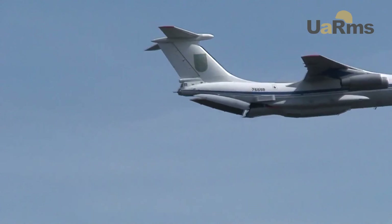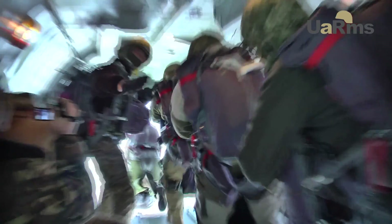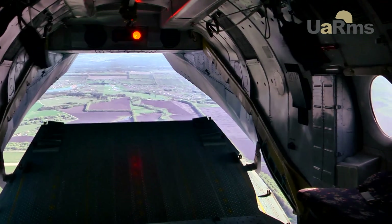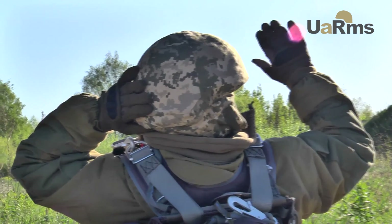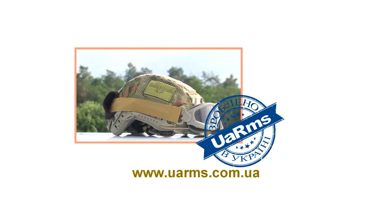UARMS continuously tests its products in conditions that are as close as possible to real work, identifying deficiencies and continuously improving its products. Our goal: the creation of a high-tech, high-quality domestic product. U-Arms. Made in Ukraine.